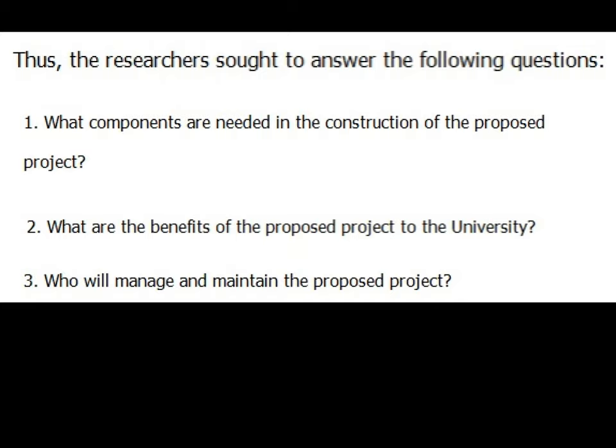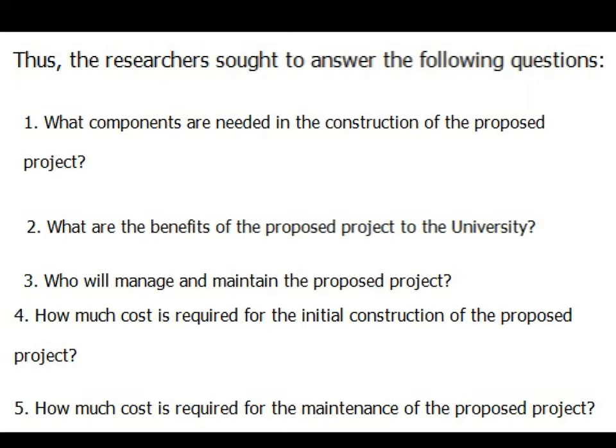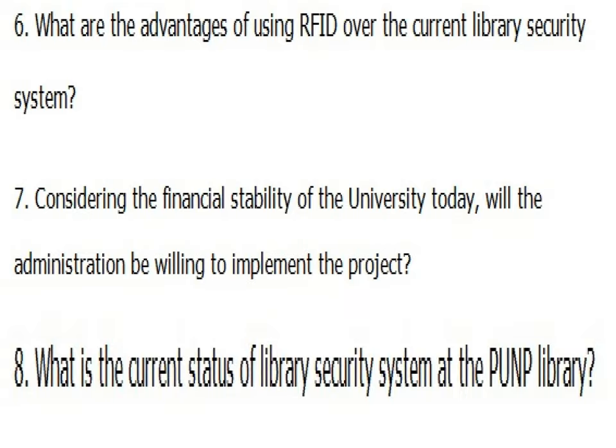4. How much cost is required for the initial construction of the proposed project? 5. How much cost is required for the maintenance of the proposed project? 6. What are the advantages of using RFID over the current library security system? 7. Considering the financial stability of the university today, will the administration be willing to implement the project? 8. What is the current status of the library security system at the PUNP library?